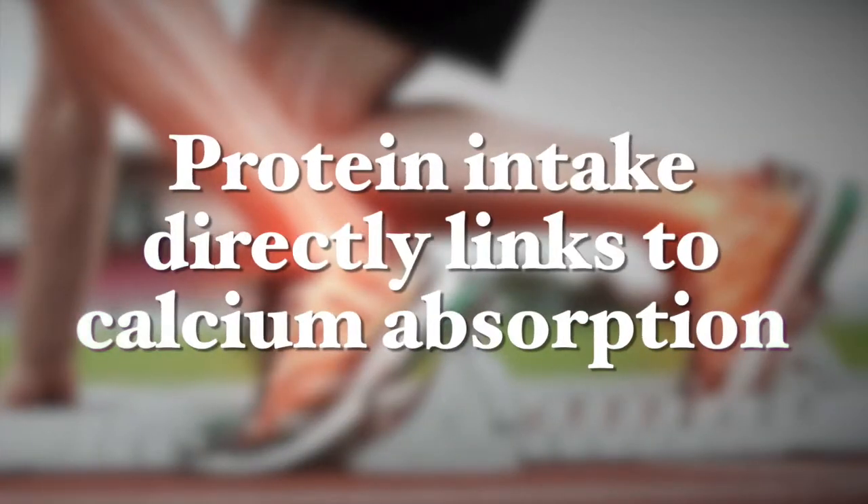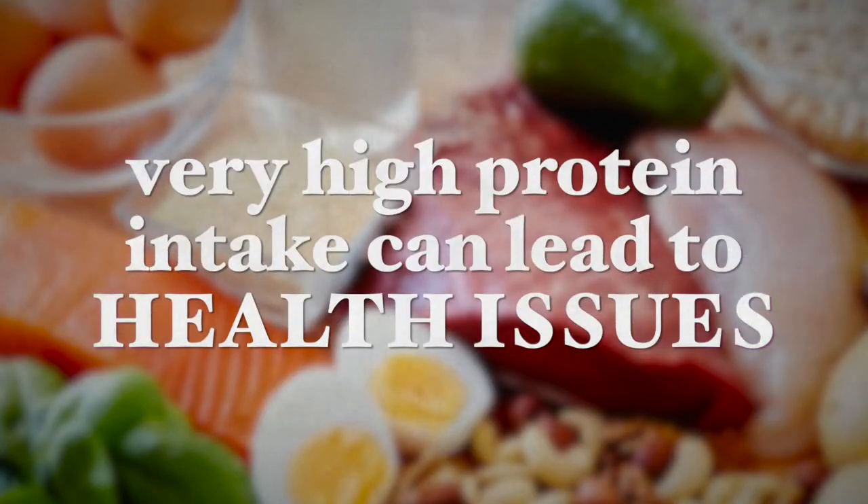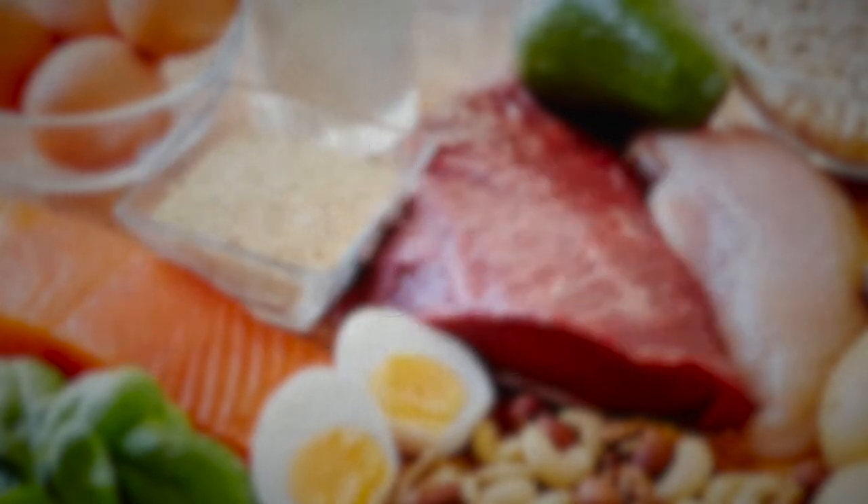Protein intake directly links to calcium absorption, which is another integral part of healthy bones. The mineral calcium phosphate adds strength and hardens these flexible bones, and the mix of calcium and collagen is what makes bones strong yet flexible enough to withstand daily stressors. It is crucial to consume the right amount of protein for your age, gender and weight, as a very high protein intake can lead to health issues almost as much as a low protein intake can. Just the right amount — not too much and not too little — will help maintain bone health and density.